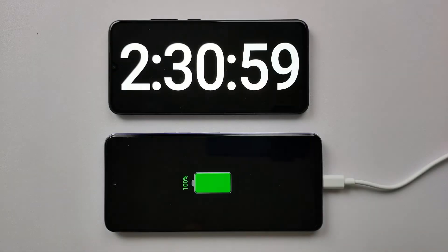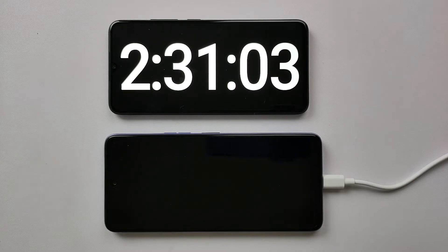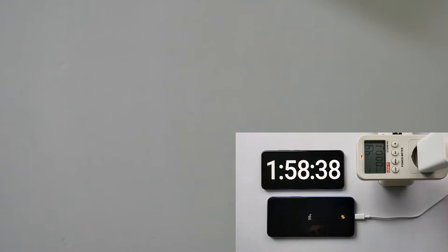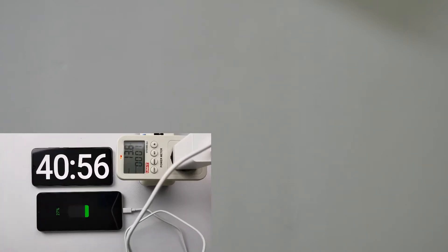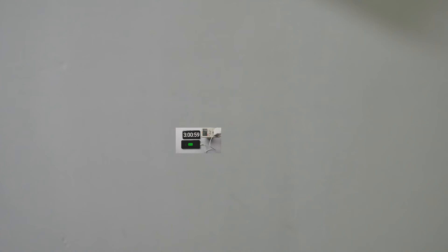Our charging test is finished and we are getting 2 hours and 30 minutes charging time on this phone. Vivo Y21 also gave us an 18W charger and 5000mAh battery, but it charged in less than 2 hours. Realme Narzo 50i had a 5000mAh battery with a charging time of 3 hours. So Camon 18T is falling right in the middle.